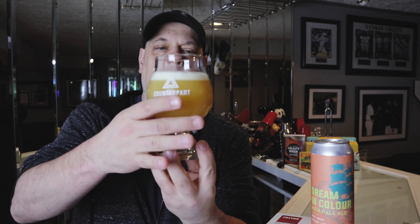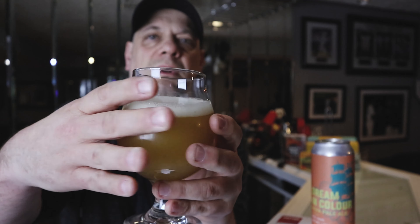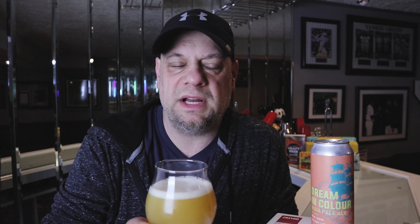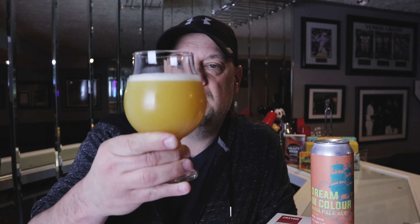Dream in Color — I didn't pour the whole thing, I wanted to take a photo of it later. This one is hazy, murky, turbid — dirty glass mafia, Joe would not approve. The head on this one is just an off-white going into a yellow kind of hue, poured off with a half finger head. I just pulled it out of the fridge literally two seconds ago, so it's very very hazy and murky looking.